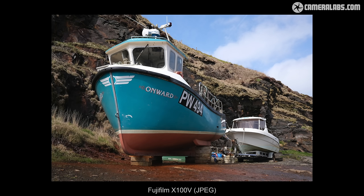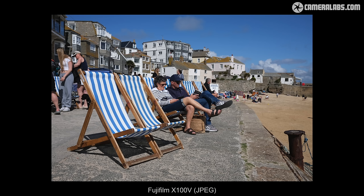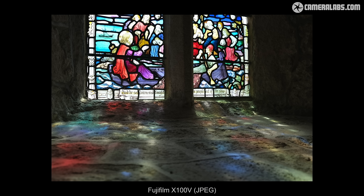But even with a successor in the wings, I think it's still worth talking about what makes the X100V special, why so many people love it, and equally talk about what it doesn't do quite so well, and why it, or indeed the series in general, may not be the right camera for you.